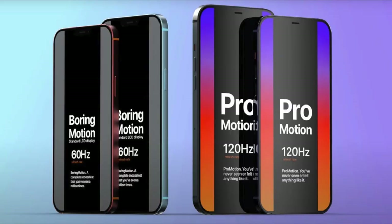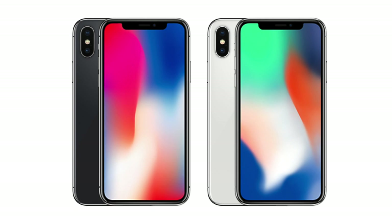Earlier today, we got some information from some pretty credible sources that 120Hz is finally happening on the iPhone 13. And obviously, this is great news because this is a feature we've always wanted. This is a feature I've heard rumors about since the iPhone 10.